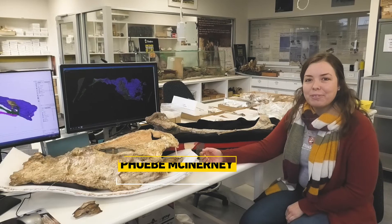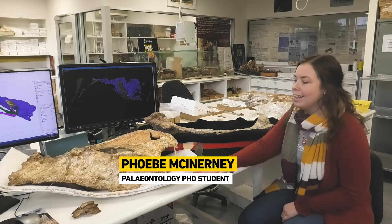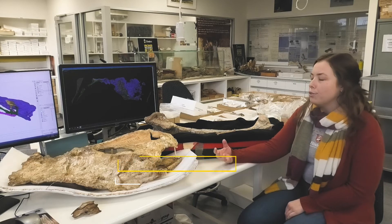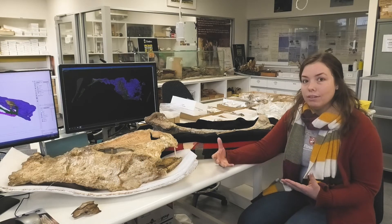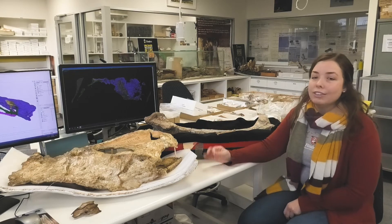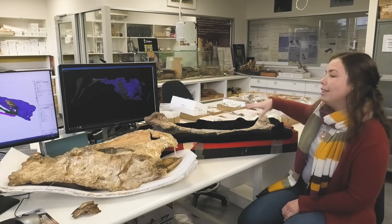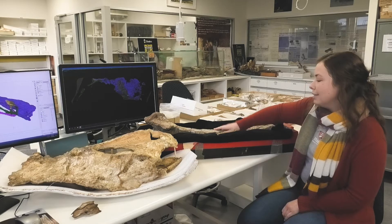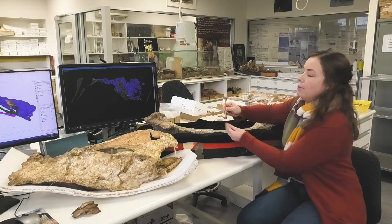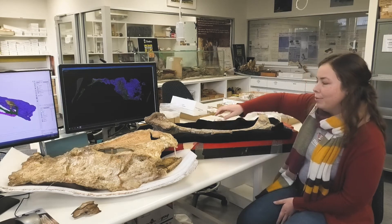Hi, my name's Phoebe and I'm a PhD student here in the paleontology labs at Flinders University. I'm working on a group of birds called the Dromornithids. This is a great group because they are the largest birds that were ever in Australia, and this one in particular is one of the largest birds to ever have existed in the world. As you can see, this is one of the leg bones — a tibiotarsus — and it's considerably large, especially when you place it against your average chicken bone, which is much, much smaller.